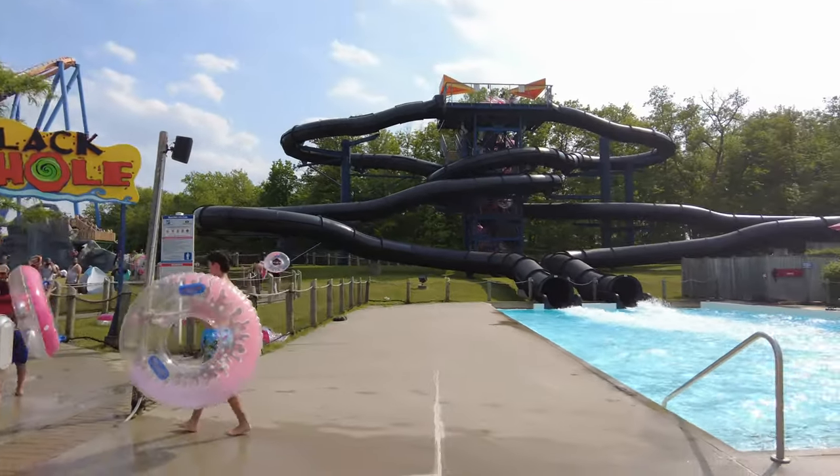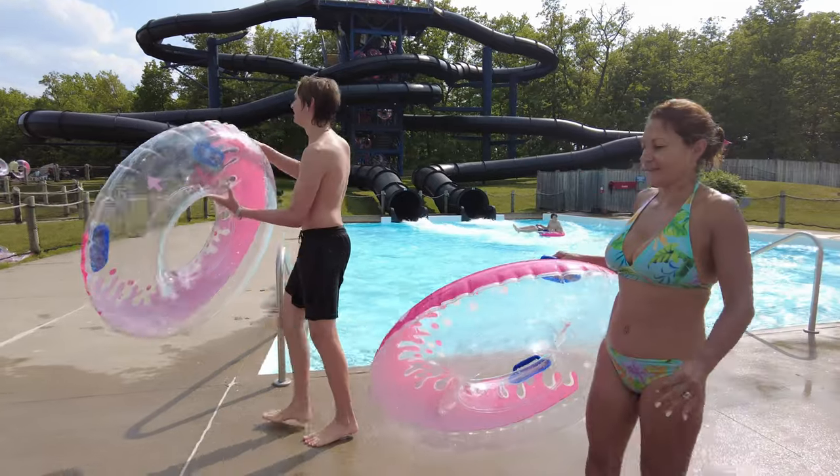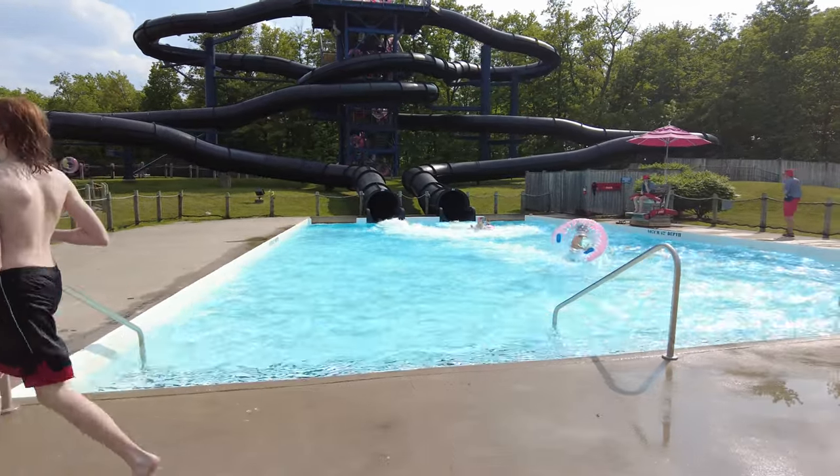The Black Hole is a thrilling enclosed slide experience where riders slide down, twist, turn and splash in complete darkness.